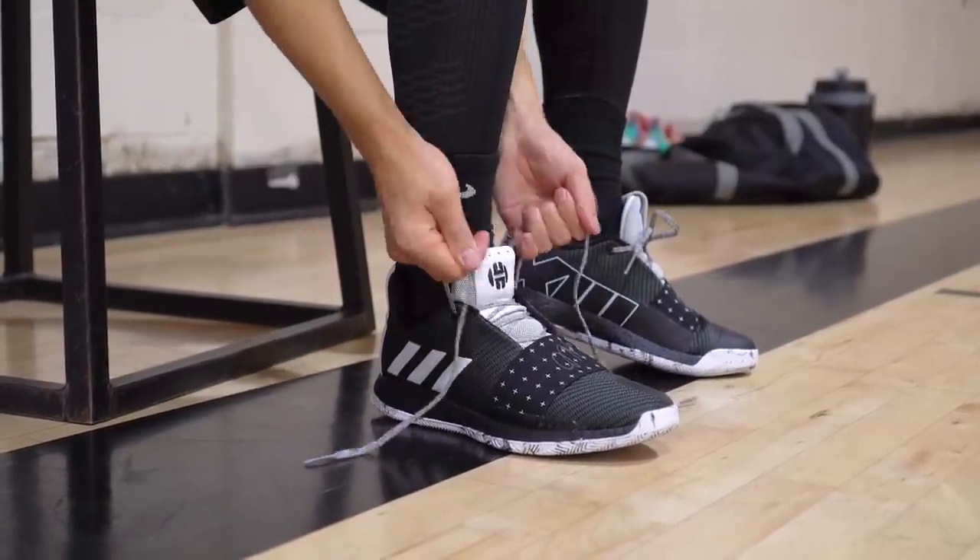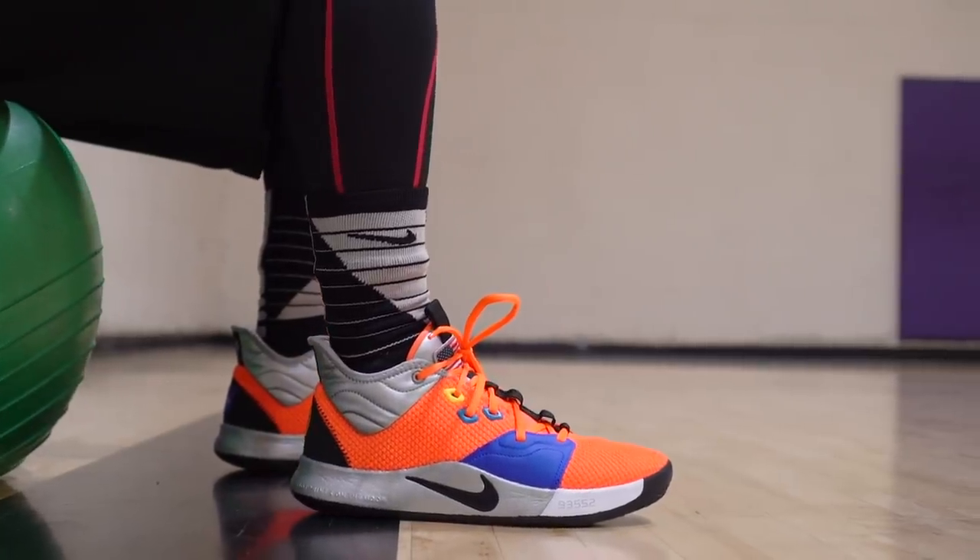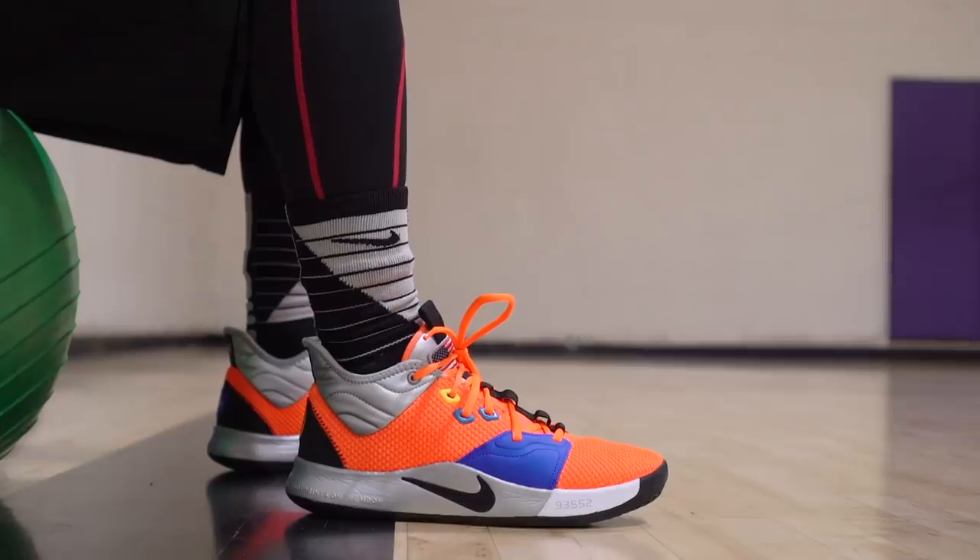Our favorite performer on this list has to be the PG3 — one of the cheapest, which is insane. That goes to show what you can do without spending a ton. There's a Zoom unit in the forefoot which is nice, and the cushion is a little better than the PG2 in the heel. Materials aren't crazy but on foot it feels good, fit is good, it feels somewhat minimal — a good mix of everything. The traction is fire; even on dust with the translucent outsole it's still really nice. If I'm contemplating what to bring to the court, I usually just go with the PG3s.